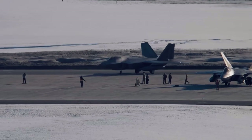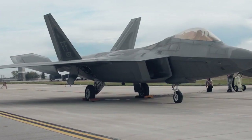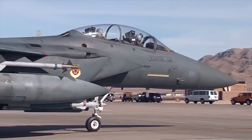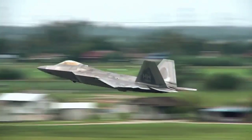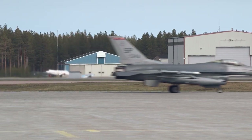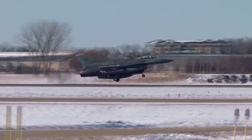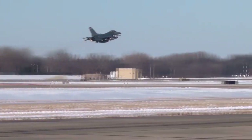For fighter jets, however, the benefits of winglets are not as significant. The high speeds and altitudes at which fighter jets operate mean that the majority of their drag comes from the shock waves and turbulence created by their sharp-edged, swept-back wings. Winglets are not as effective at reducing this type of drag, which means that the benefits they provide are not as significant as they would be on other types of aircraft.